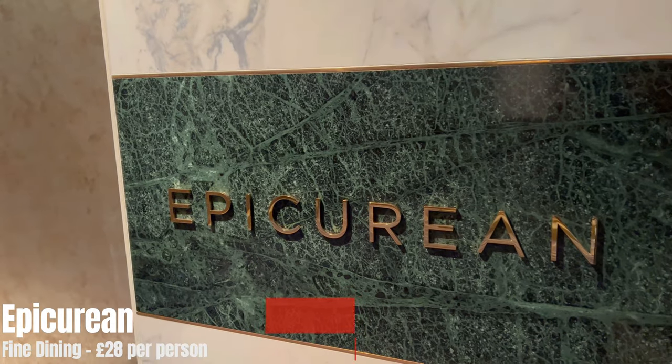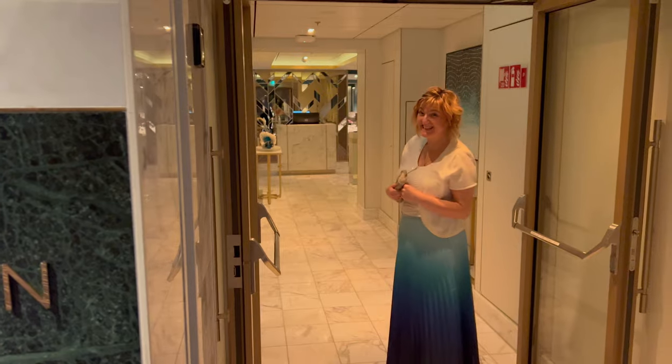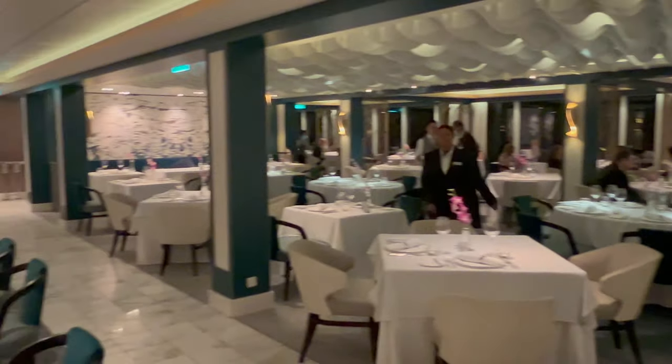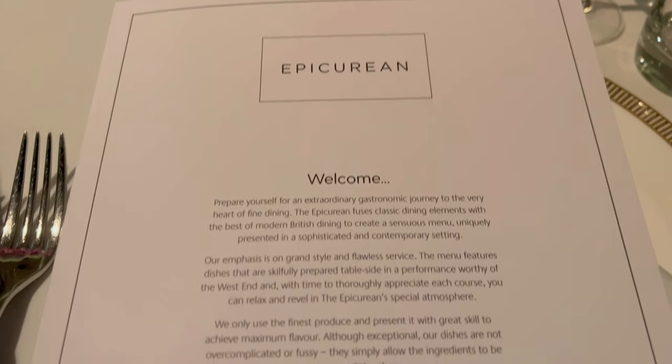Now for speciality dining — all of these you're paying a little bit extra for. We've done some dedicated reviews for several of these, which we'll link, because rather than spending ten minutes on each section here, we'll keep it brief.